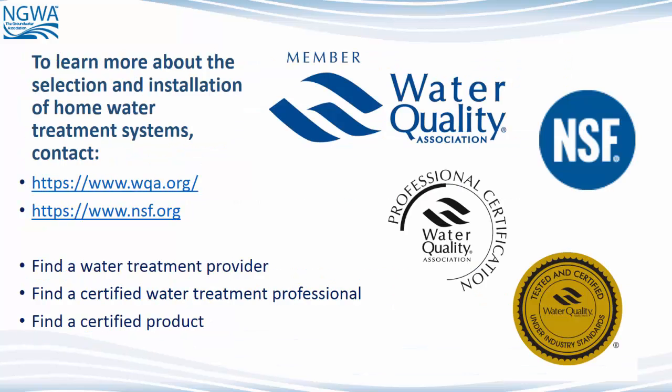To learn more about the selection and installation of home water treatment systems, contact the Water Quality Association at www.wqa.org, or the National Sanitation Foundation (NSF) at www.nsf.org. The Water Quality Association can help you find a water treatment provider and a certified water treatment professional. Both the Water Quality Association and NSF can help you find certified products to treat your water.